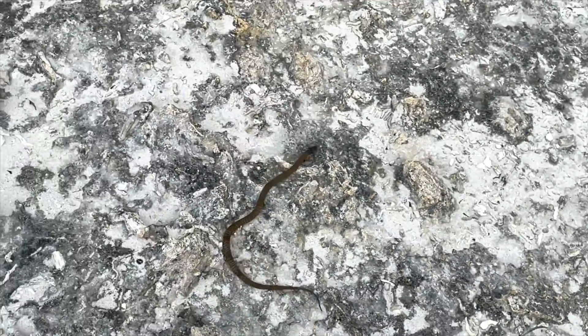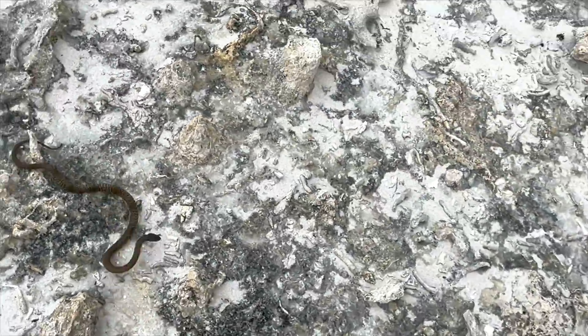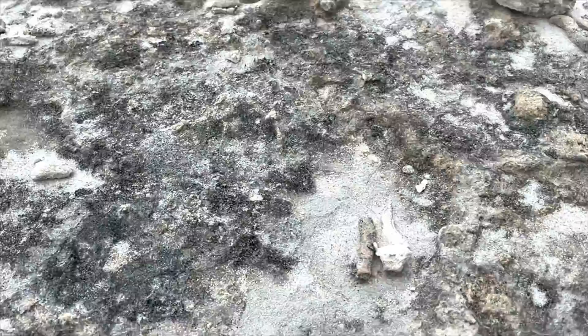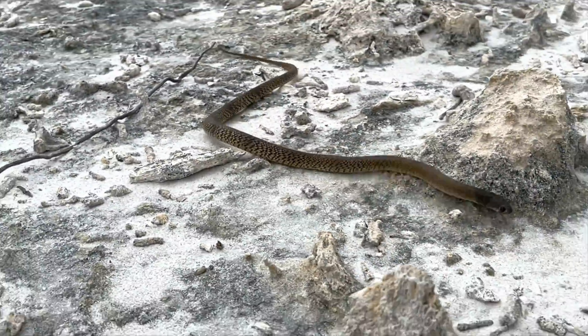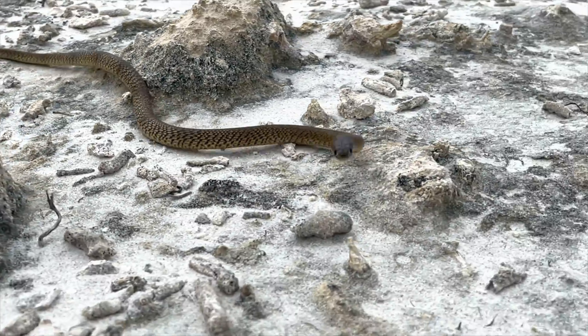This is also known as the fight or flight response. Because this little fella is so tiny and cannot make a quick getaway like an adult snake might, it relies more on defensive behavior — the fight response.